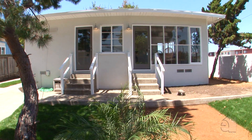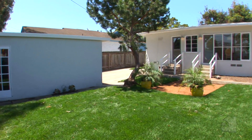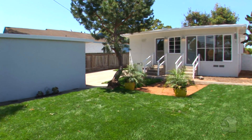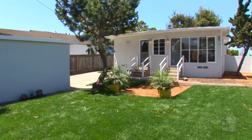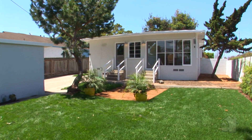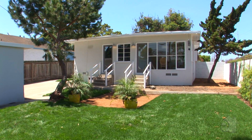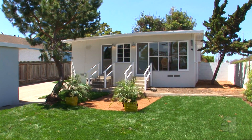Thank you for joining me to look at this charming home in Northwest Torrance. If you have any questions or would like to schedule a private showing, please give me a call at 310-560-3281 or send me an email at jessica@beachpropertyla.com. Talk to you soon!